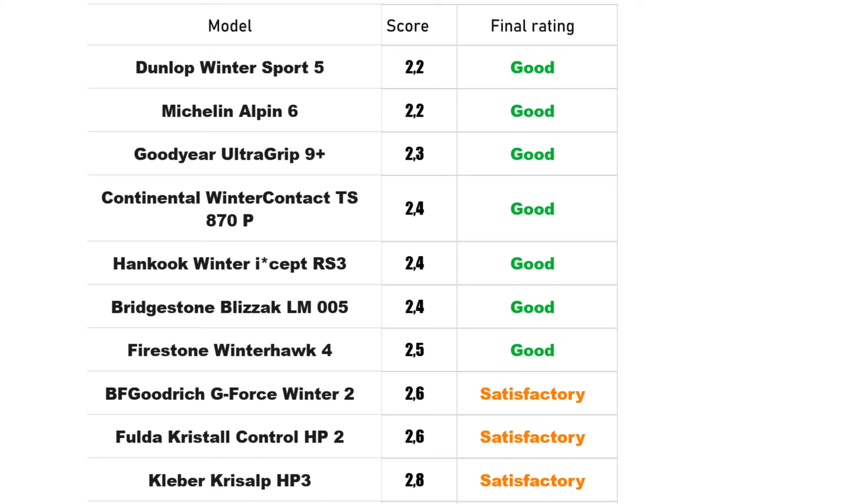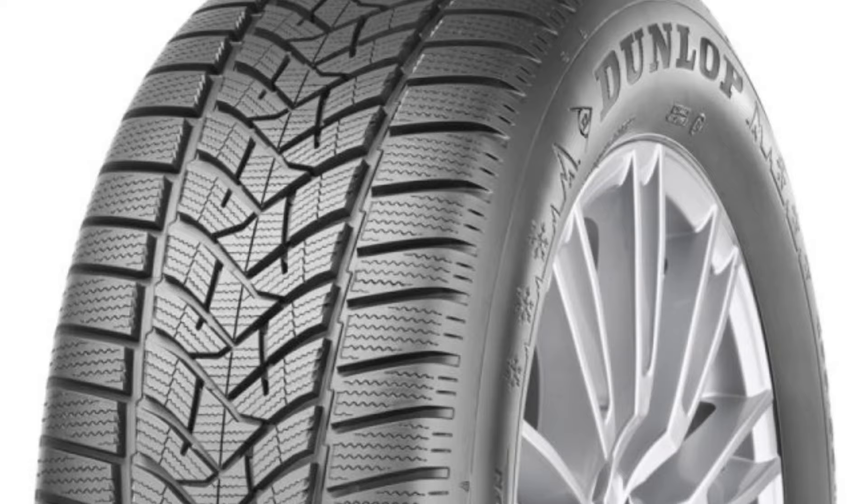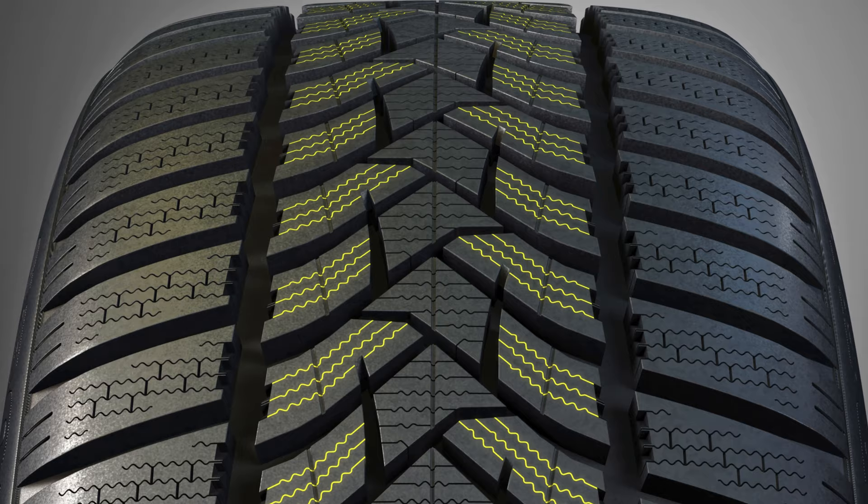The top-tier tire models share the first position. One of them is the Dunlop Winter Sport 5, which excelled in handling dry, wet, and snowy conditions, ensuring excellent car control. Its new tread pattern features numerous grooves that efficiently evacuate water and slush, as well as an increased number of blocks compared to the previous version of this model.